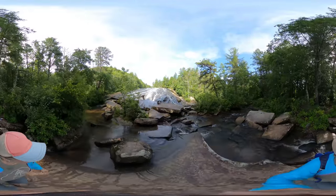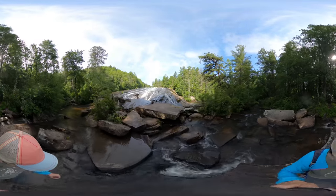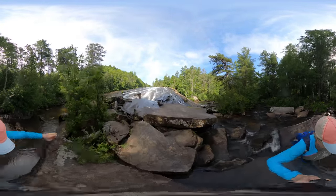However, hiking up the side of the waterfall is no longer permitted because there have been many injuries due to the slip rocks.